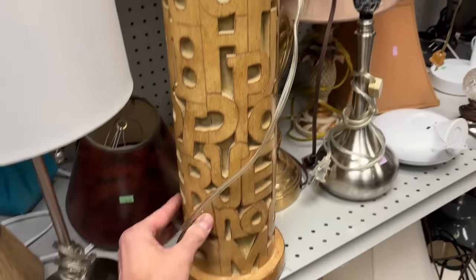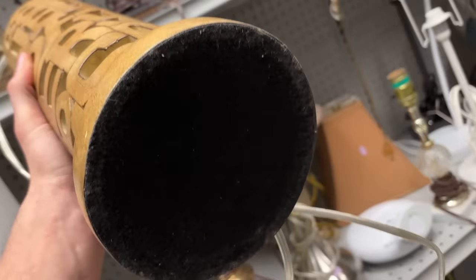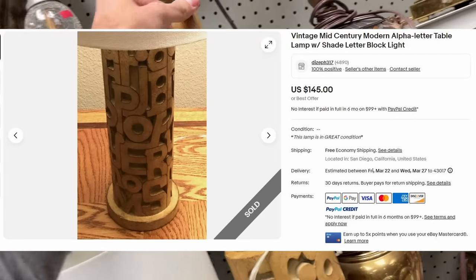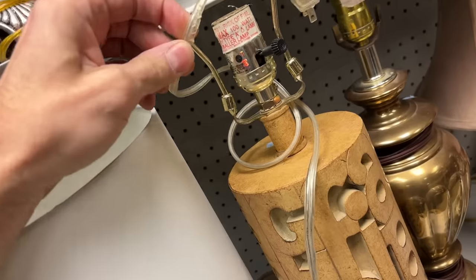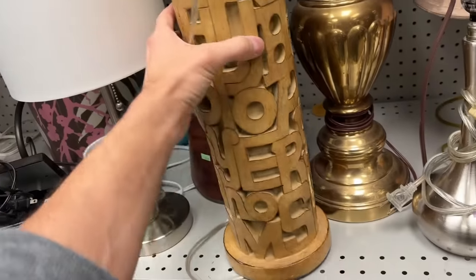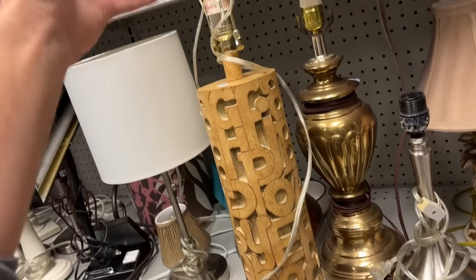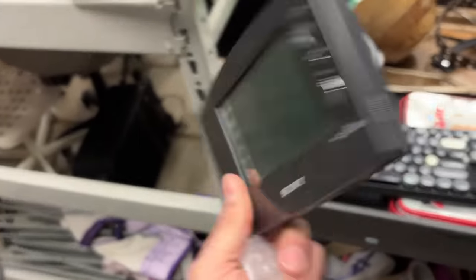I think I'm going to grab this — it's an alphabet lamp, it's wood, and I can't find a mark on it. But there was one that sold on eBay Canada for $145 free shipping. I don't know if that one had a shade with it. The finial is a block finial — the one that sold was a C finial. The cord looks a little chewed but this is pretty unique. If I could sell this for $100 to $120, I'm doing it. It's unique, won't take up tons of space, no shade to ship. I think I'm going to scoop it.